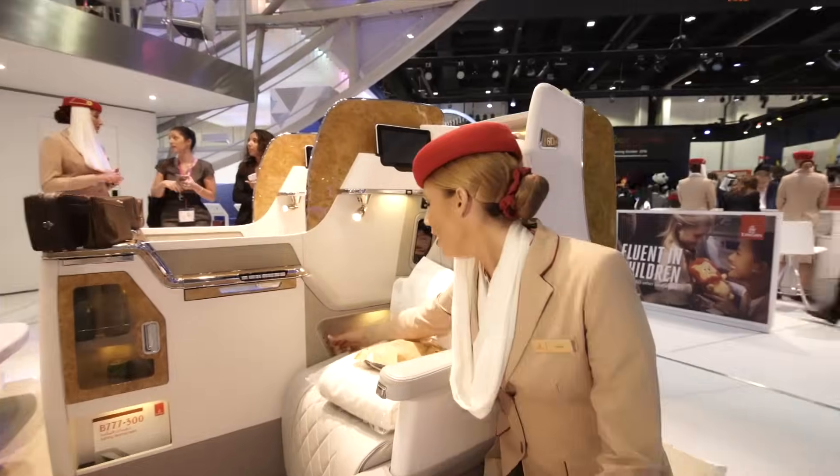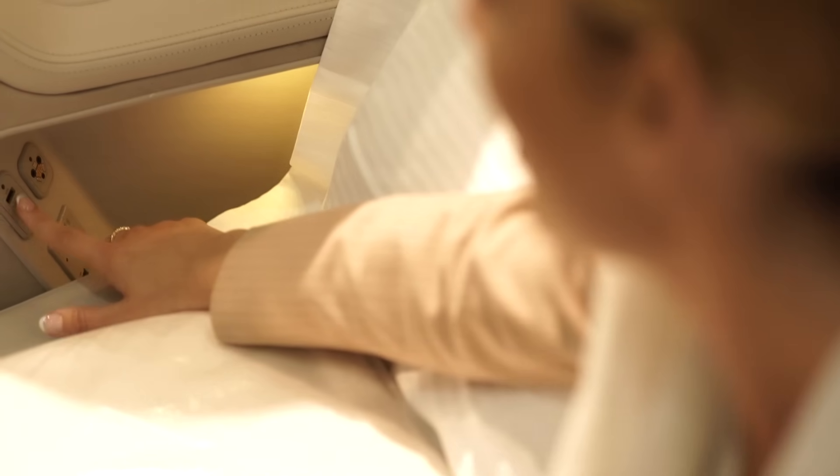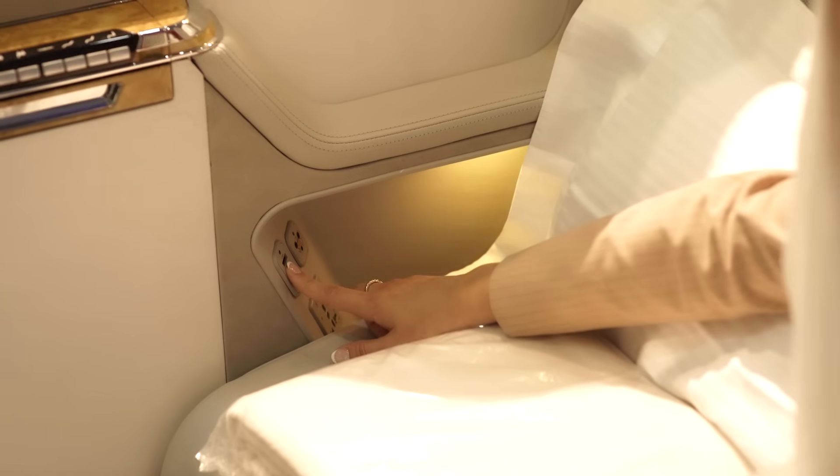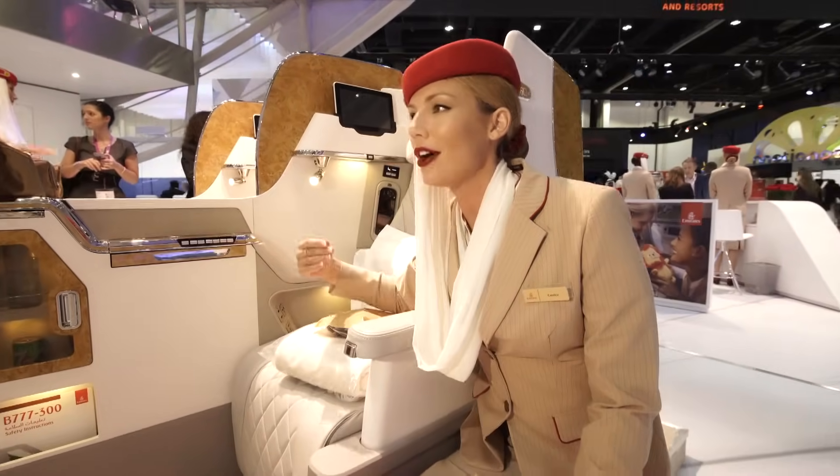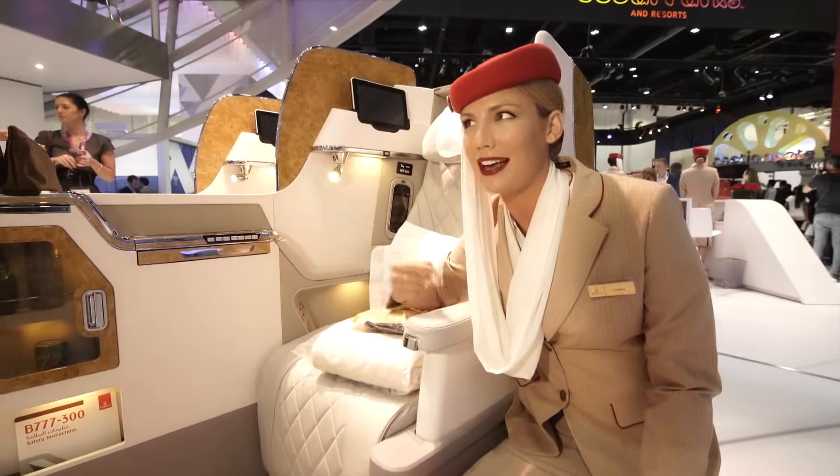Down here we have a USB port to charge your electronic devices and a HDMI port so you can stream the content from your personal device onto the ICE screen.